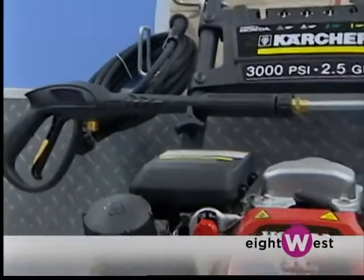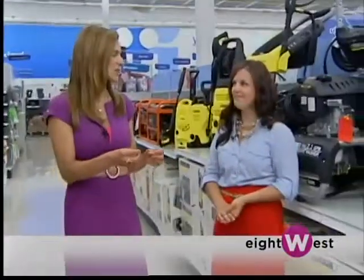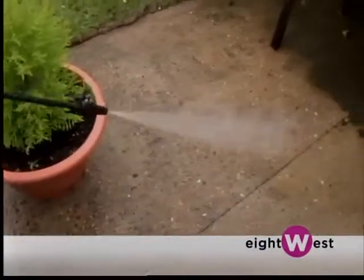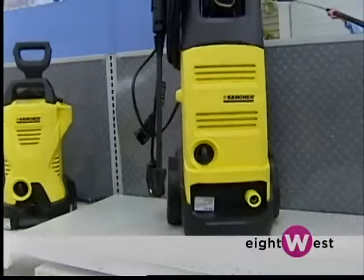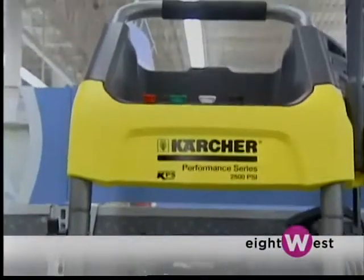A lot of people use garden hoses for a lot of this, but by using a pressure washer you are actually using less water. You will use 80% less water, but you're going to get 40 times more power when you're using a pressure washer. This I had no idea — I think it's really impressive.